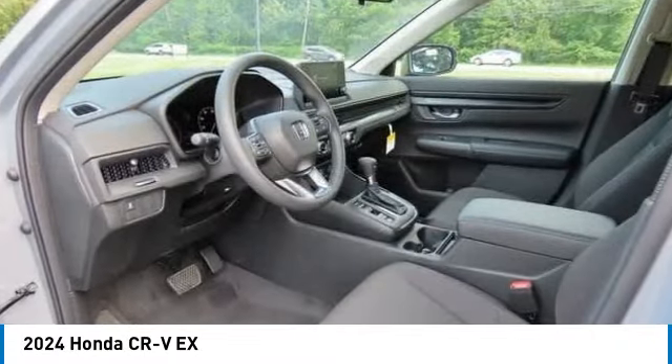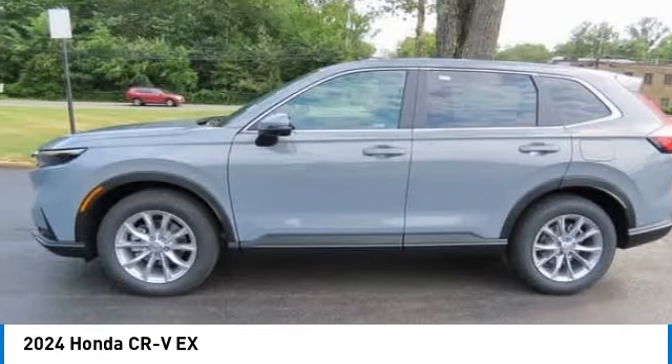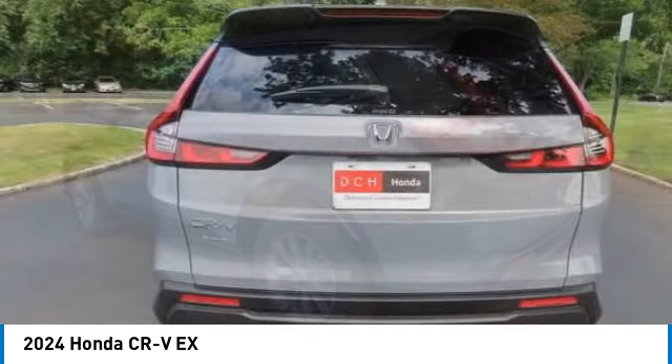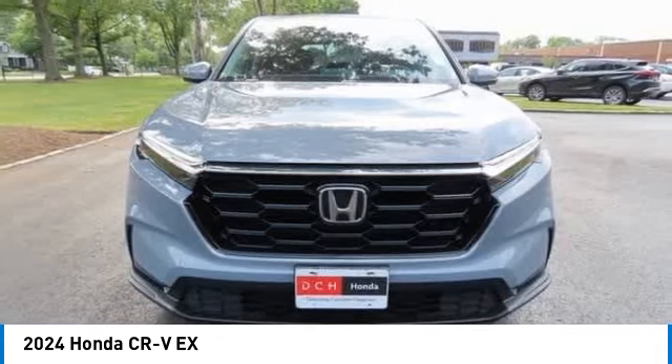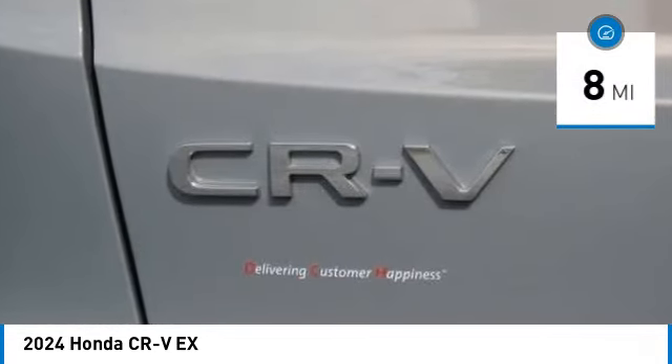Take a ride in the 2024 Honda CR-V — a top recommended vehicle because of its car-like driving manners, good value, cool technology, and comfy interior. This vehicle has less than 100 miles.